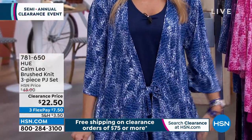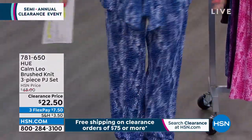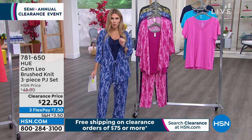You're getting the tank. You're getting a kimono that has a great belt at the front with a shark bite hem. You're also getting the pants. The pants and the kimono come in the print, and you're getting a solid tank — all three pieces for $22.50.